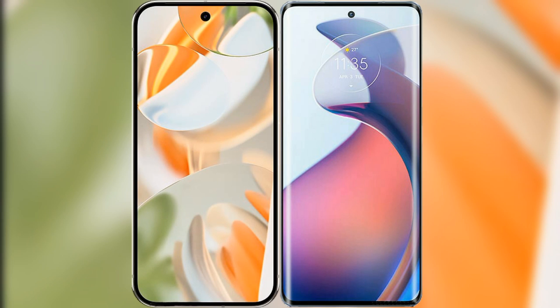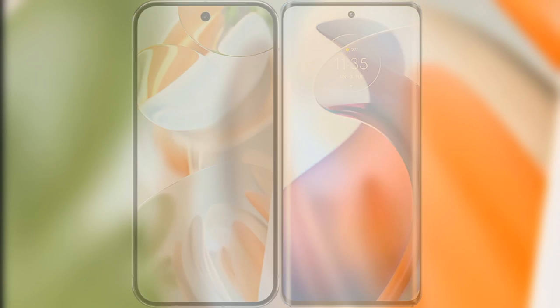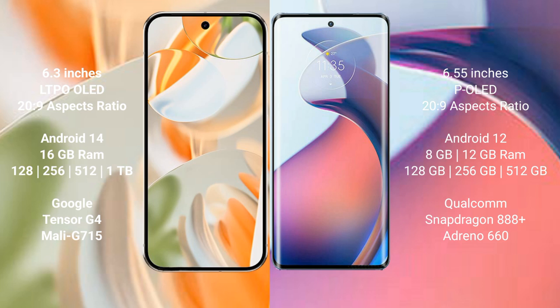I will compare the new Google Pixel 9 Pro with the Motorola Moto S30 Pro. The Google Pixel 9 Pro features a 6.3-inch OLED display with a 120Hz refresh rate. The Motorola Moto S30 Pro has a 6.55-inch AMOLED display with a 120Hz refresh rate.